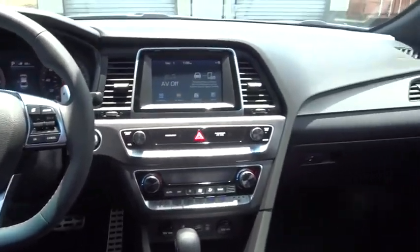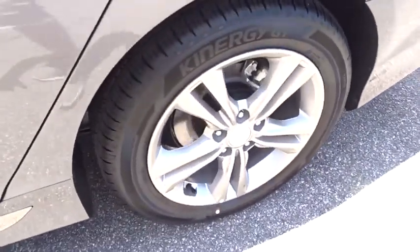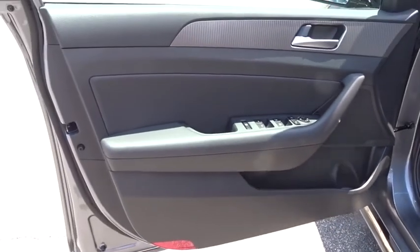Bluetooth, adjustable steering wheel, power steering, front wheel drive, four wheel disc brakes, cruise control, keyless start, aluminum wheels, rear defrost, AM FM stereo radio, climate control.